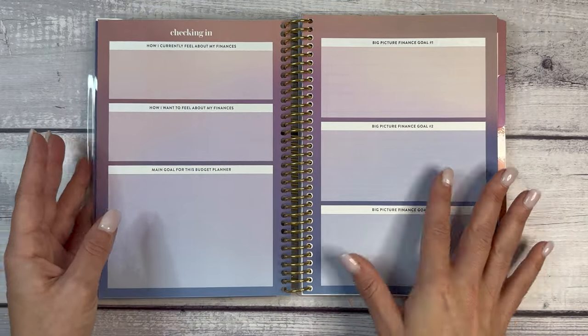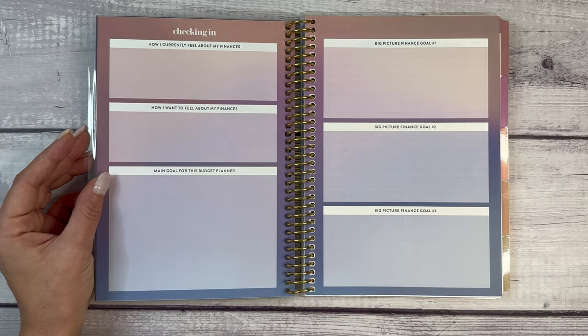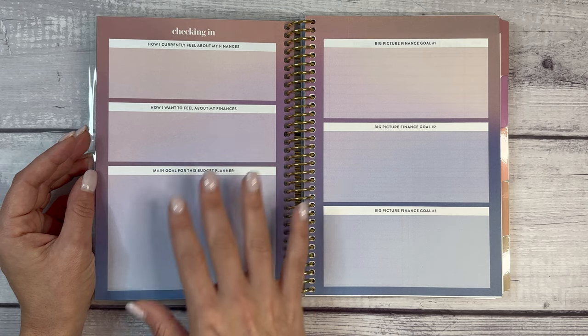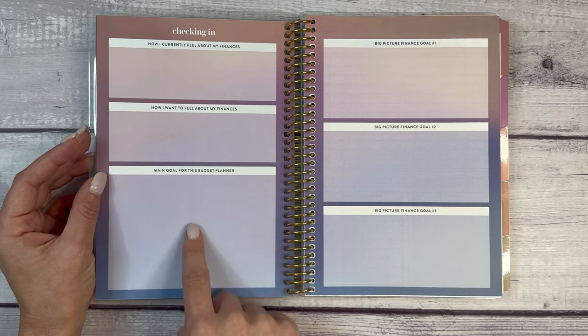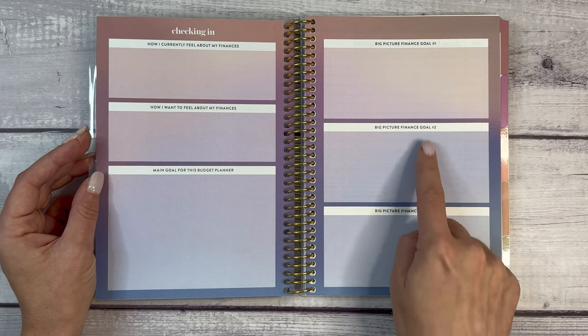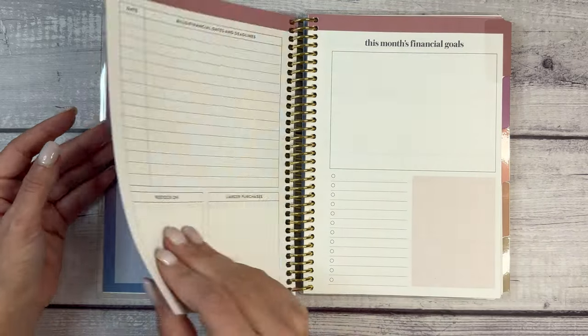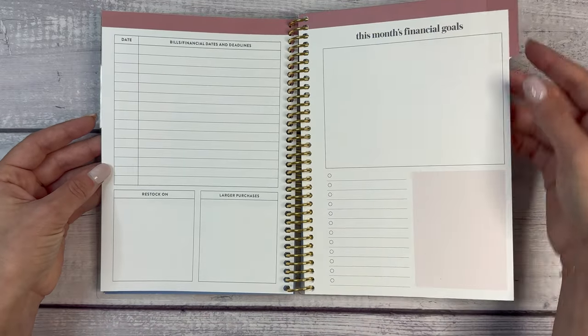The first two pages — this is A5 sized — are a check-in: how I currently feel about my finances, how I want to feel about my finances, main goal for this budget planner, and then big picture finance goals number one, two, and three. Then we have the first month, tabbed here.